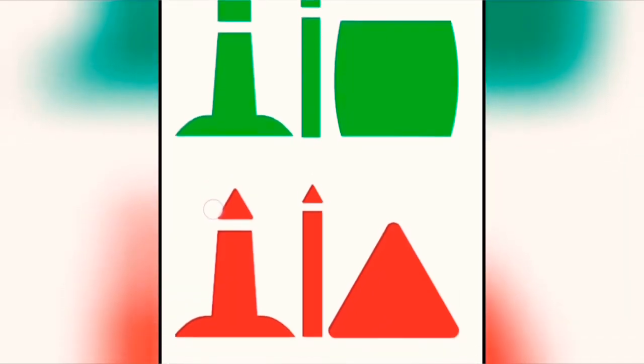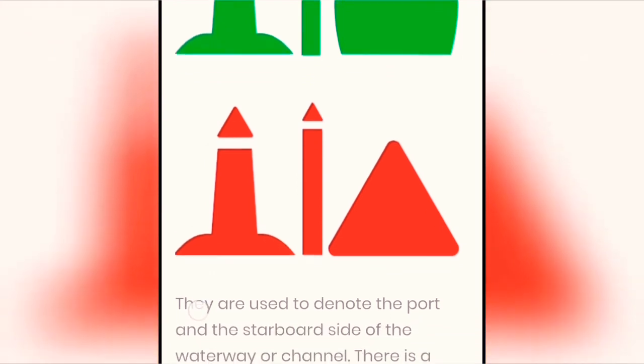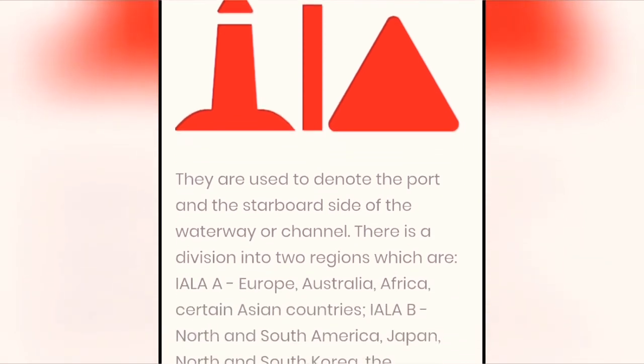Lateral marks. They are used to denote the port and the starboard side of the waterway or channel. There is a division into two regions: IALA A, which includes Europe, Australia, Africa, and certain Asian countries.